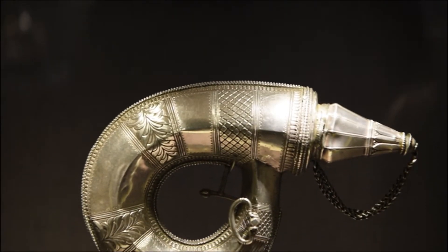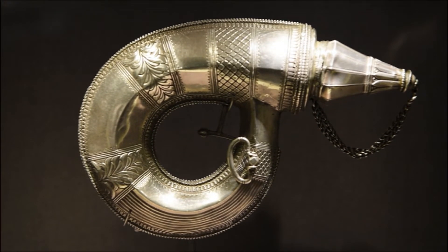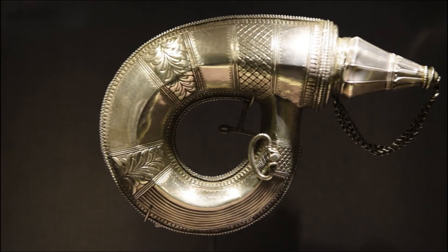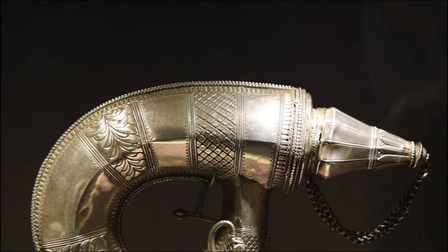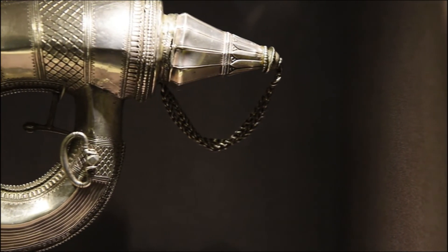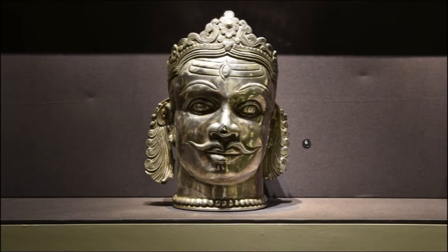Gunpowder was the primary form of ammunition prior to the introduction of bullets. Powder flasks were used to store and carry gunpowder while protecting it from damp. Indian powder flasks are often elegant works of art exhibiting intricate carving, just as in this looped gunpowder flask from Gujarat, decorated with geometrical patterns and leaves.